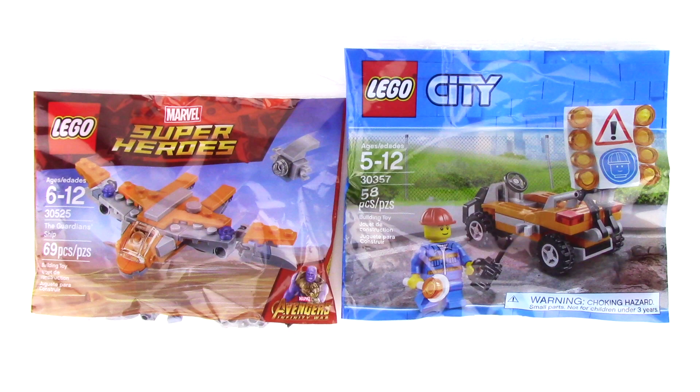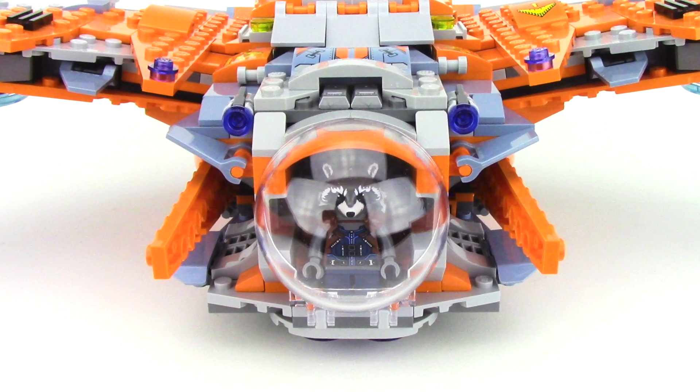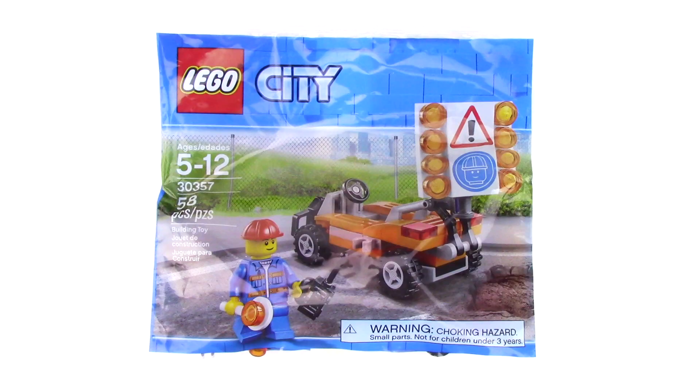While on vacation in Arizona, I picked up two polybags from their Walmart store. First up was the one I really wanted, which is the Mini Guardian Ship from Avengers Infinity War, and it even comes with a small pod so I can recreate the combination from my latest reviews. I also picked up this Lego City Polybag as it had a pretty neat design and an interesting printed tile on that sign.